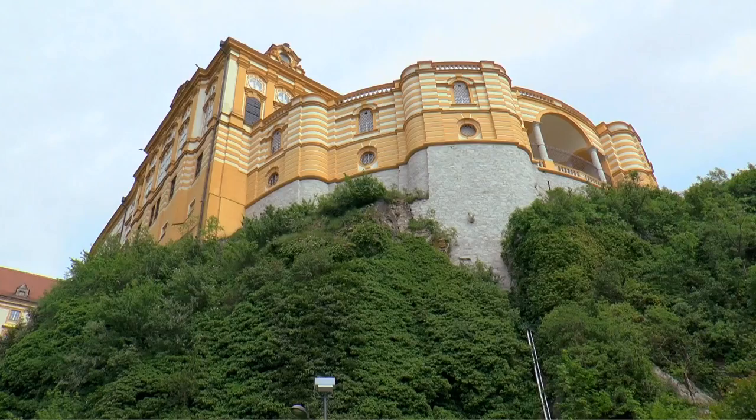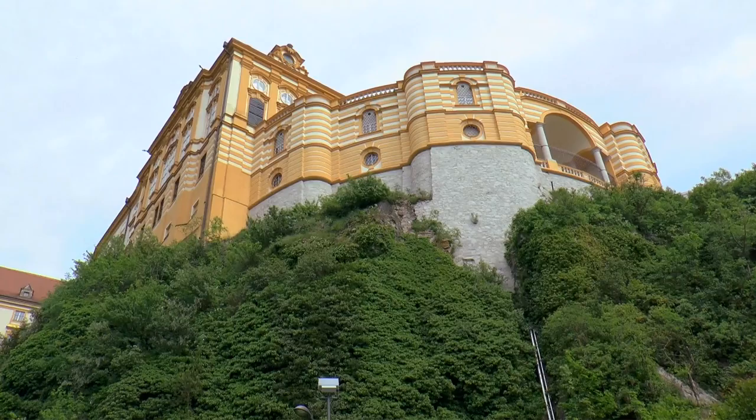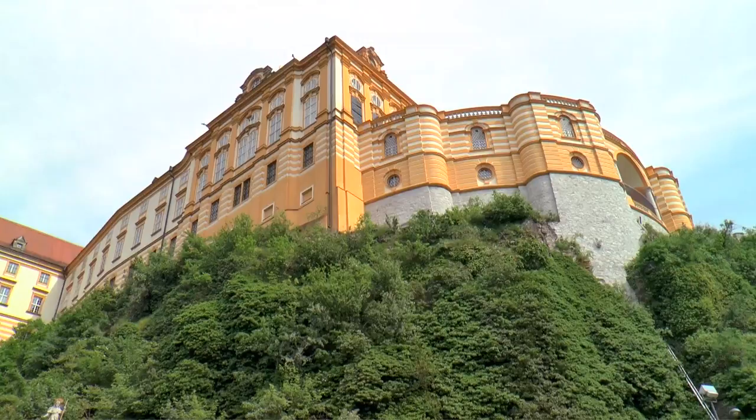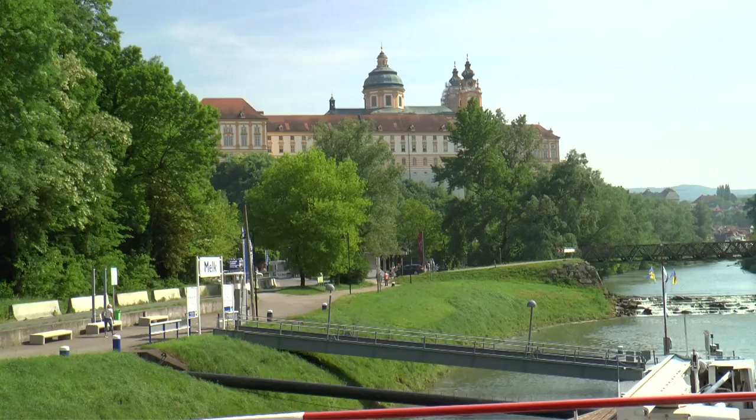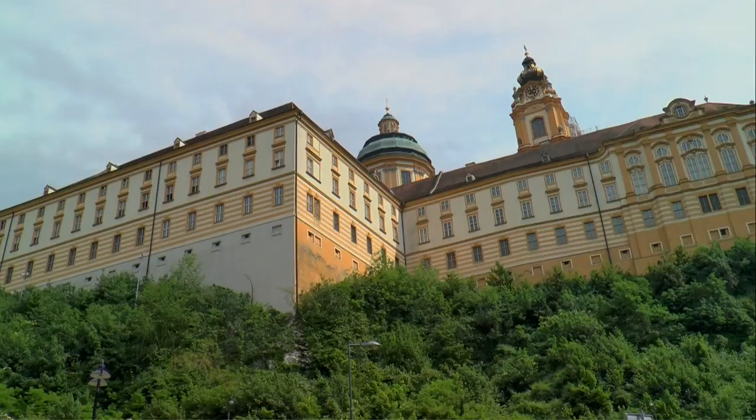The fate of the religious order was, and continues to be, inseparably linked with the city. The boundaries between nature and architecture, rock and monastery construction, merge naturally together. Stift Melk is a living monument of humanity.